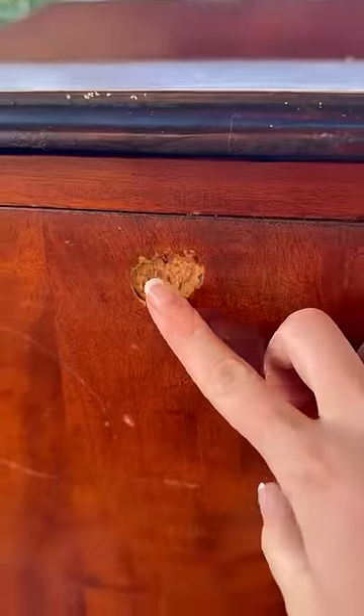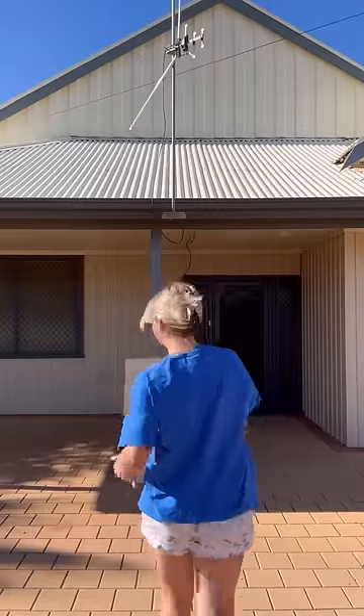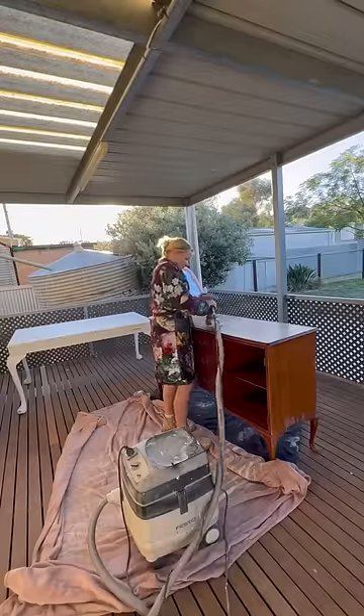You see this sideboard here? Well, I actually bought it for $60. It's from Facebook Marketplace, and it's beautiful, but it's definitely a little bit dodgy. But do not fear, because Bridie is here. Welcome back to another episode of Renovating My Outback House.